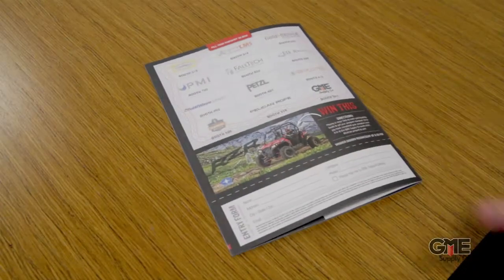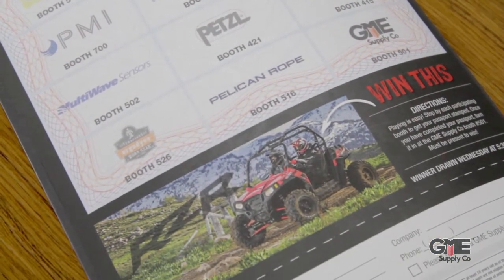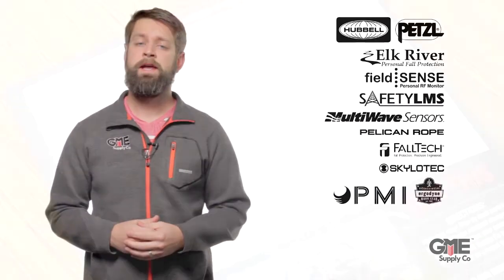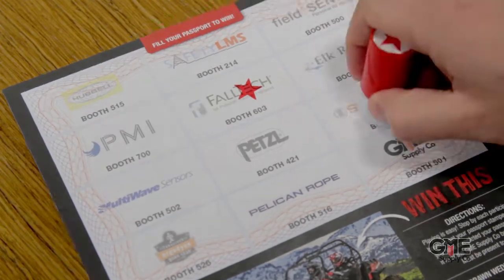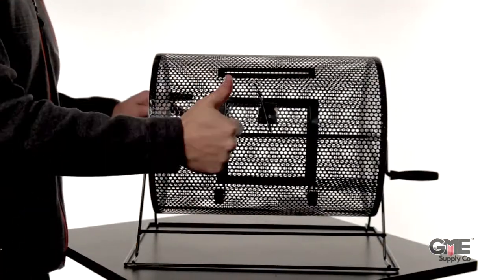Entering the drawing is easy. Just complete your passport, which is on the back of our show flyer — it'll be in all the bags you get at registration. You do this by visiting all of our partner booths, chatting them up about their product or service, and getting your passport stamped. Once it's completely filled out, bring it back to our booth, drop the form in our raffle spinner, and you're good to go. At 5:30 on Wednesday, come back to our booth to find out if you won. You must be present to win.